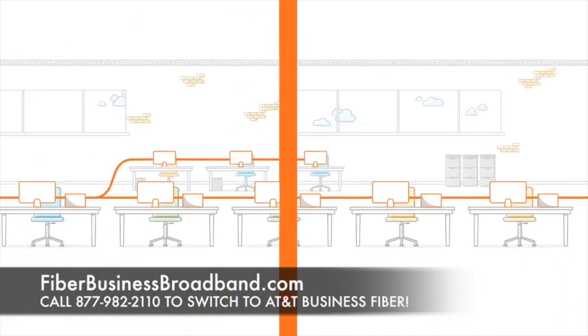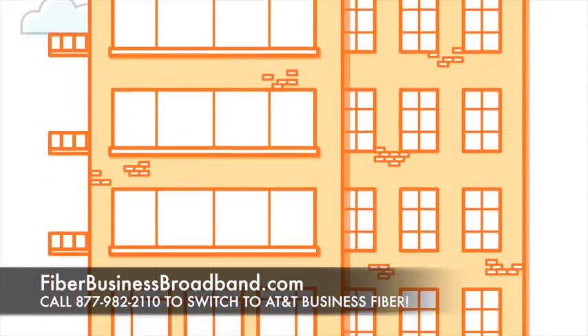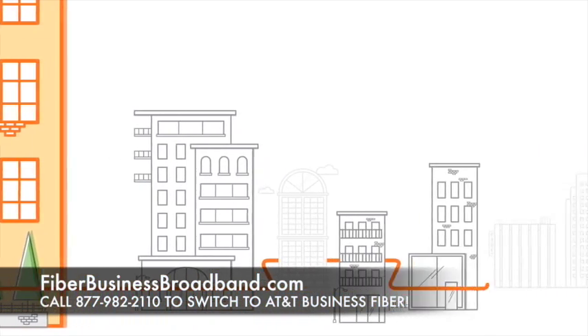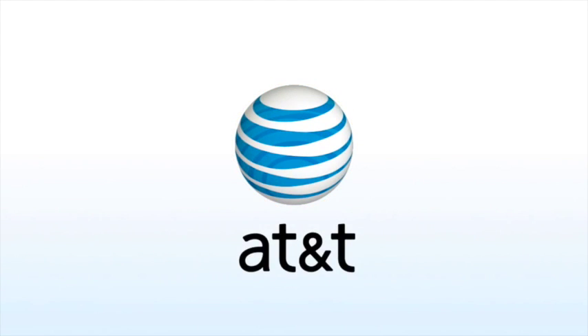For property managers, AT&T fiber-ready buildings offer a unique marketing tool for retaining and attracting tenants. With shorter installation intervals and an expanded portfolio of service offerings, AT&T fiber-ready buildings help you meet tenant demands. Accelerate your business growth. Locate an AT&T fiber-ready building in your market today.